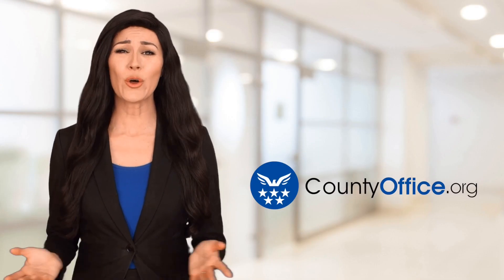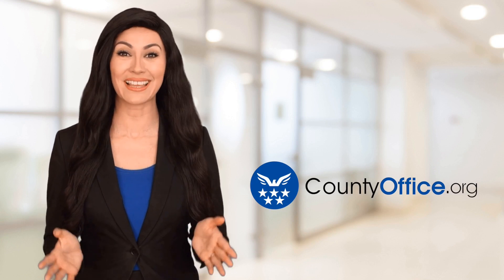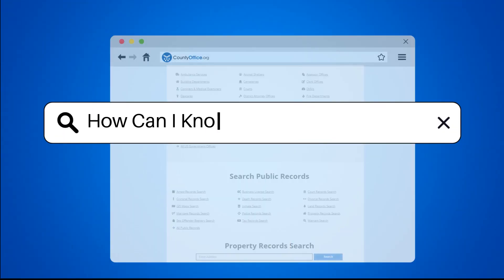Welcome to County Office, your ultimate guide to local government services and public records. Let's get started. How can I know if I have a tax refund?